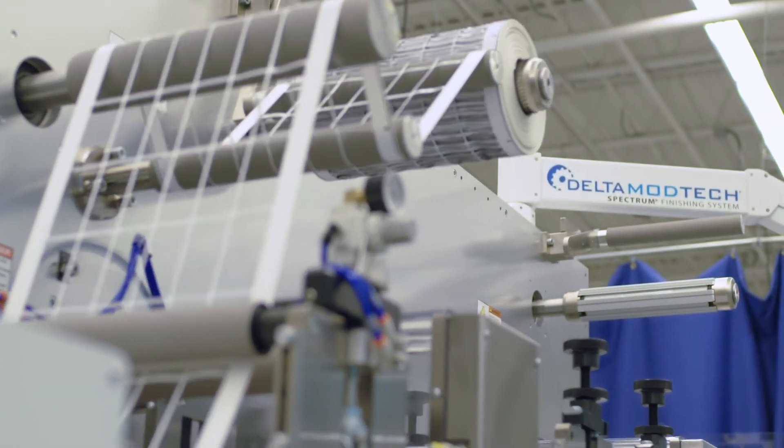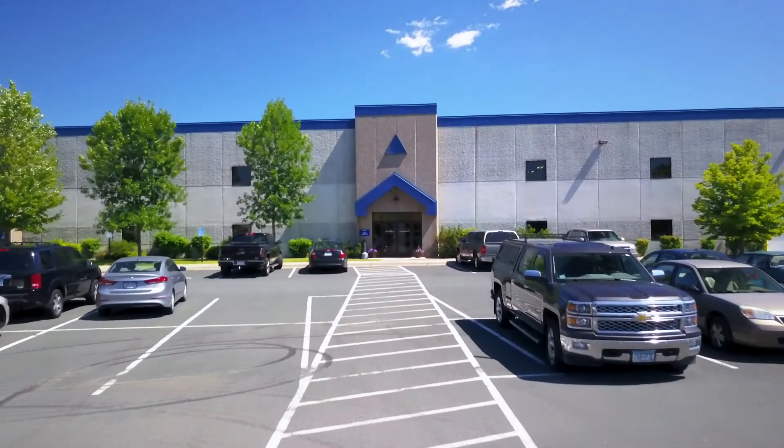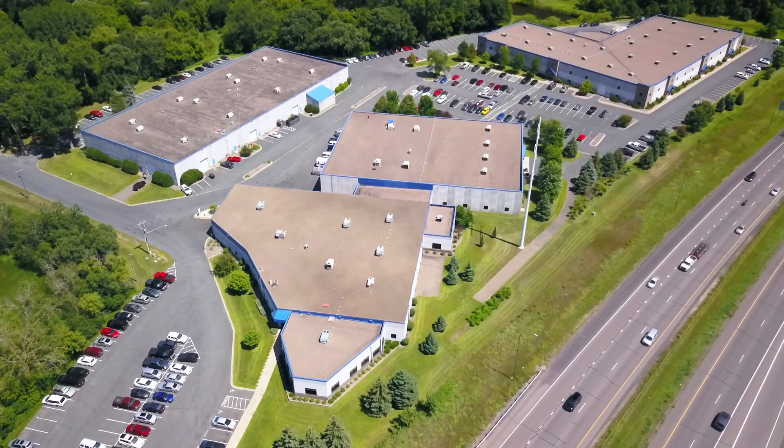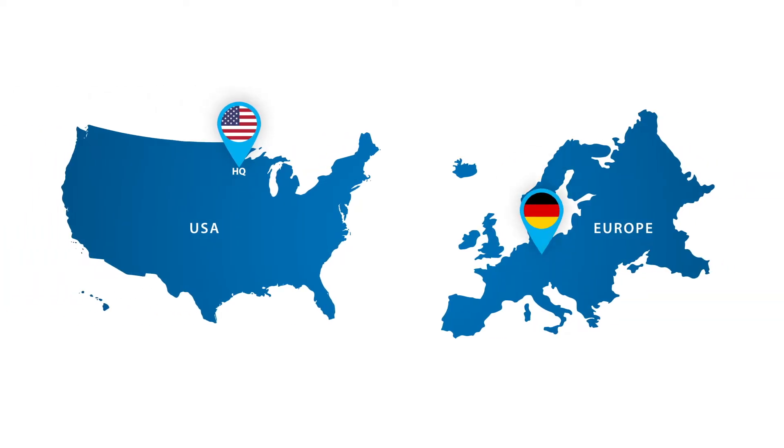I'm Evan Skibout, owner of Delta Mod Tech. We are a global provider of web converting and coding equipment. We have our main headquarters in Minneapolis, Minnesota at a 250,000 square foot facility. We also have facilities in Germany, Sweden, France, and Pennsylvania.